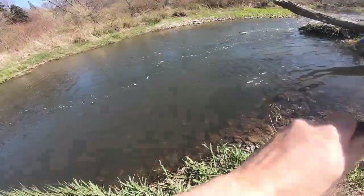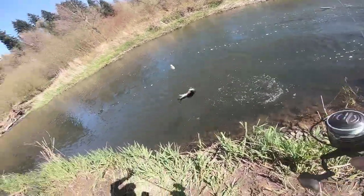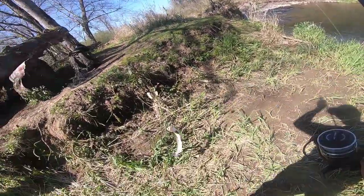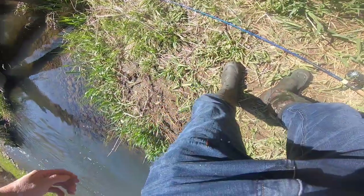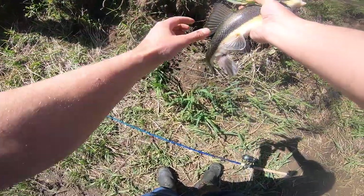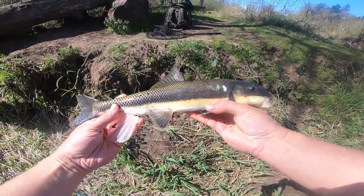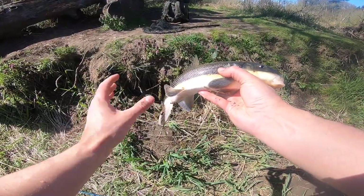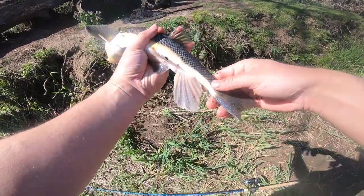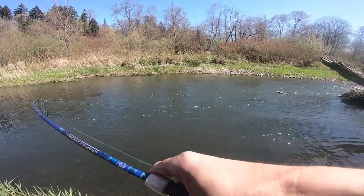There we go, nice! Oh shoot, it just sprayed me. Another male, a bit bigger.